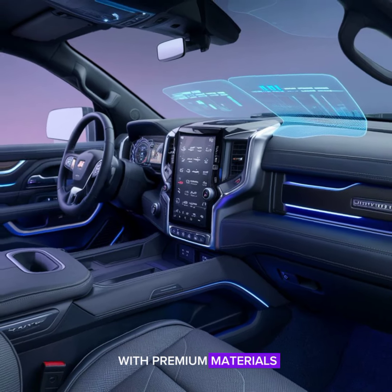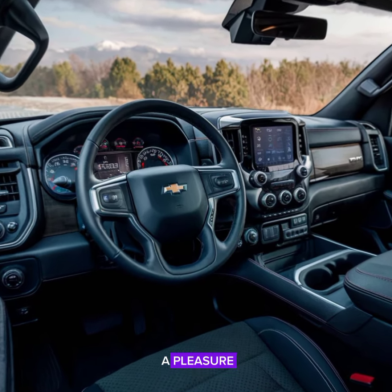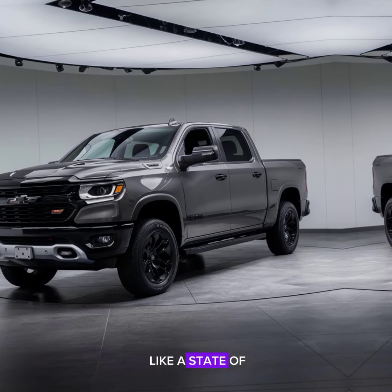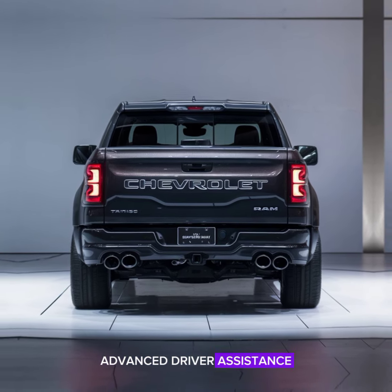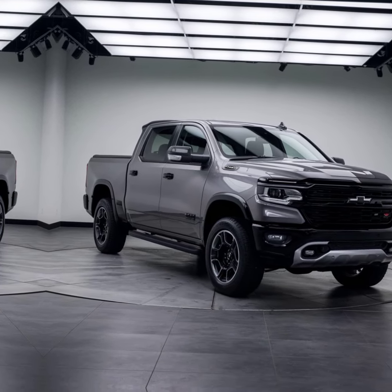The cabin is spacious with premium materials and ergonomic design that ensures every ride is a pleasure. Tech-wise, it's loaded with features like a state-of-the-art infotainment system, advanced driver assistance, and connectivity options that keep you connected wherever you go.